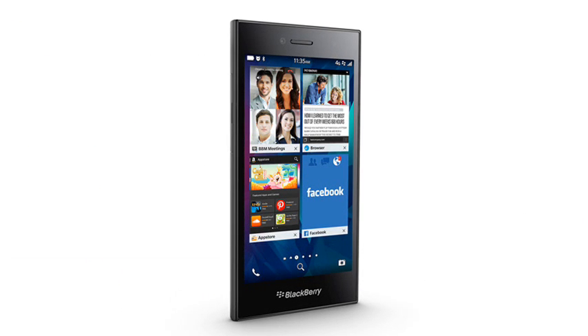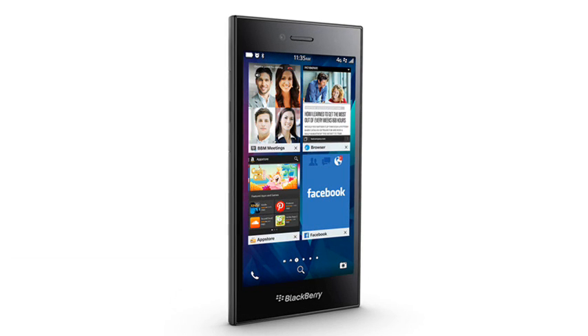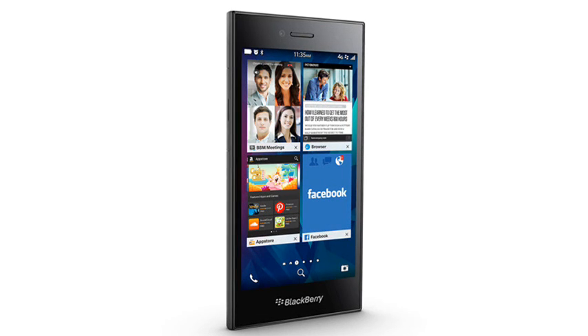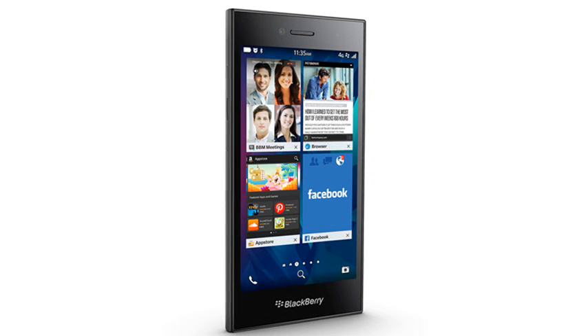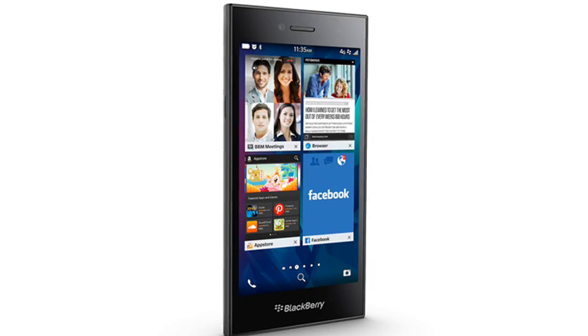BlackBerry LEAP coming soon. When you're a mobile phone manufacturer it is vitally important to keep the flow of new products coming. On the surface the BlackBerry LEAP does look brand new, but it doesn't take very long to work out that this device isn't really very new at all.